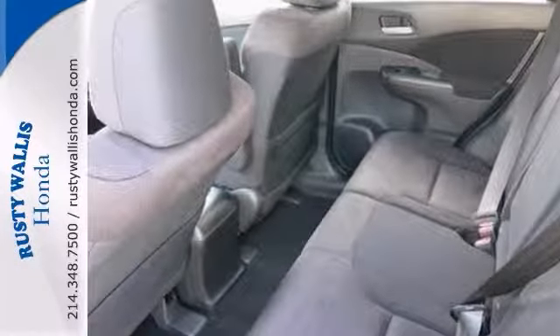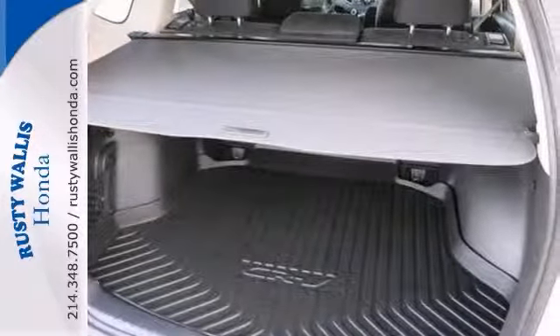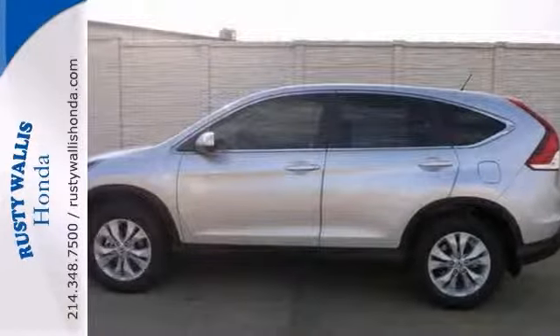It has idiot-proof switchgear and levers and controls that are a walk in the park to operate. It's a top seller because it just makes sense. Come take a look.